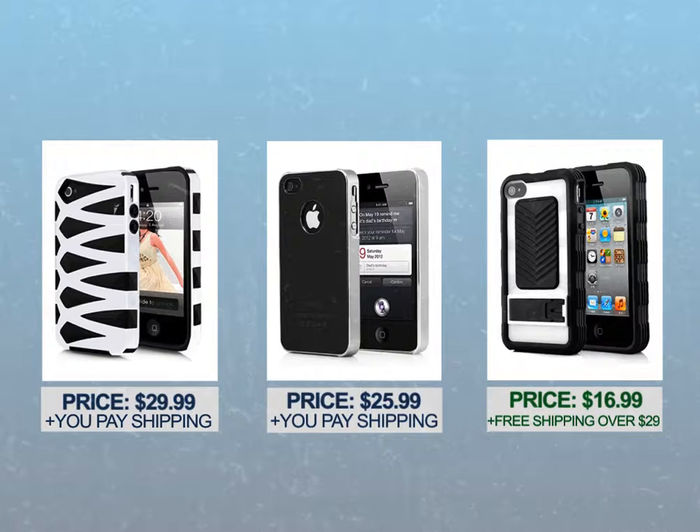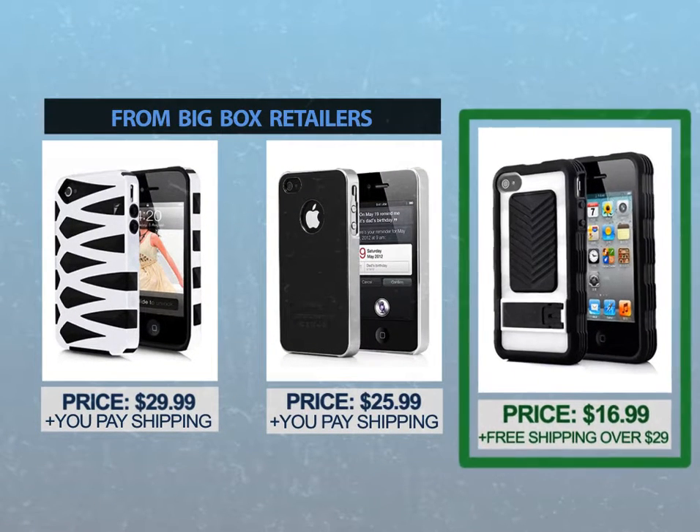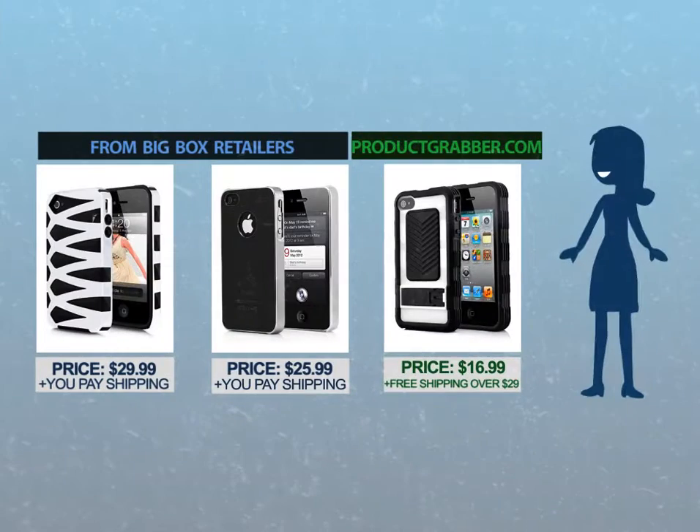Compare these 3 amazing products below. 2 are from Big Box Retailers and the 3rd is from ProductGrabber.com. Oh wow, look again. By buying from ProductGrabber.com, just look at how much you've saved.